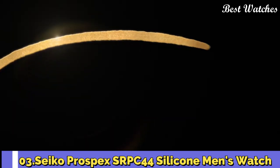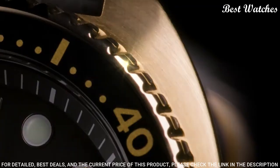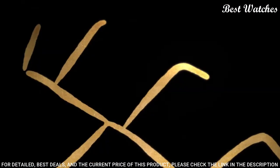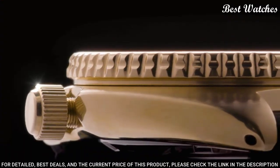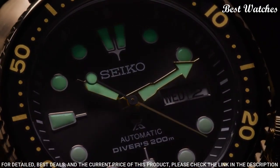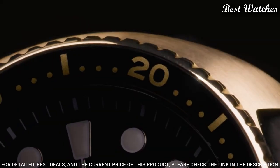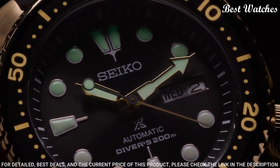Number 3: Seiko Prospex SRPC44 Silicone Men's Watch. Yellow gold stainless steel case with a black silicone strap, unidirectional rotating yellow gold bezel with an inlaid black ring. Dial type analog, Caliber 4R36 automatic movement, scratch resistant Hardlex crystal, screw down crown. Case size 45mm, case thickness 13.4mm, band width 21mm, water resistant at 200m / 660ft.